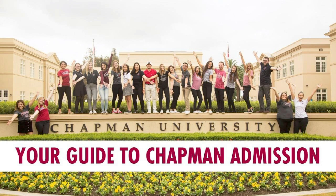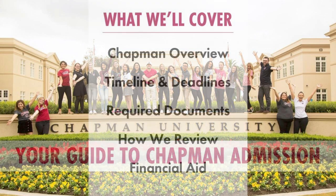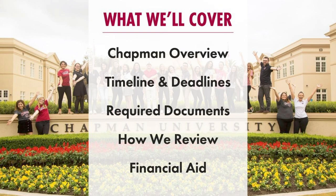We have two current students here with us today who will be here to answer questions at the end, but for now let's go ahead and jump in. Here's a little bit about what we're going to cover today: first, an overview of Chapman, talking about the area that we're in, some of our programs, a little bit about timeline and deadlines — so come the first semester of your senior year, what you should expect and when you should expect to have everything submitted.